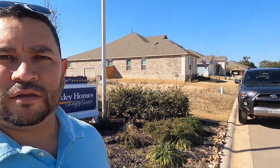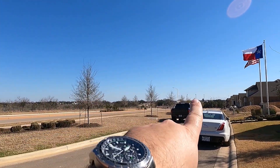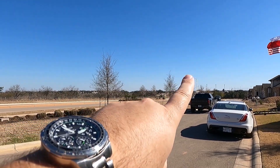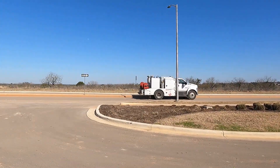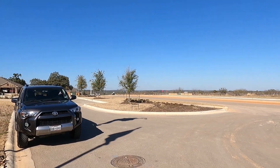Way out there is Loop 337. There's going to be some high-end shopping, restaurants, all kinds of stuff — the commercial stuff up there. They're going to be building all the way out there as far as you can see. But today we're going to concentrate on David Weekley Homes. This is going to be the Ridgegate floor plan, so let's go check out what they have.